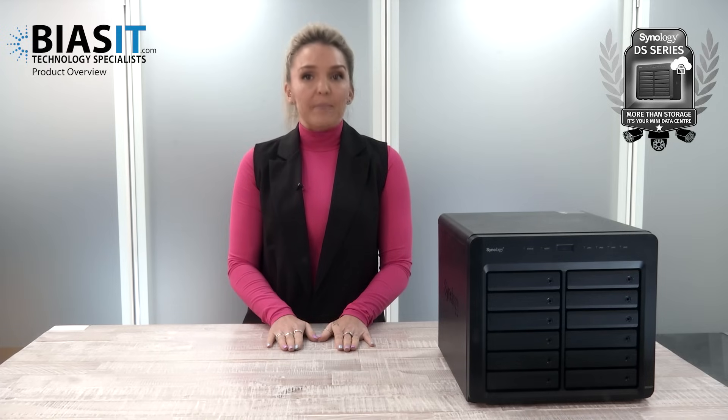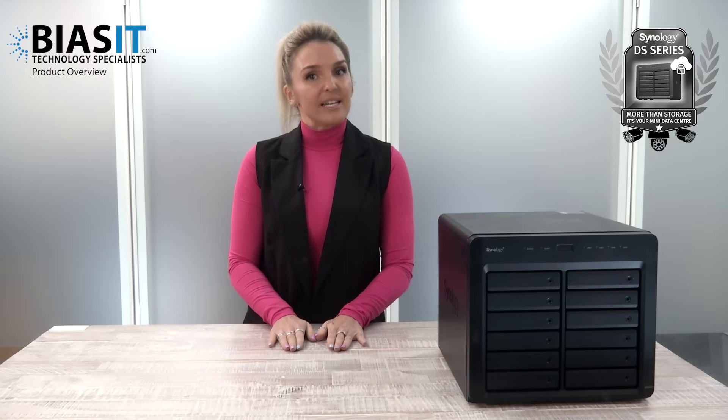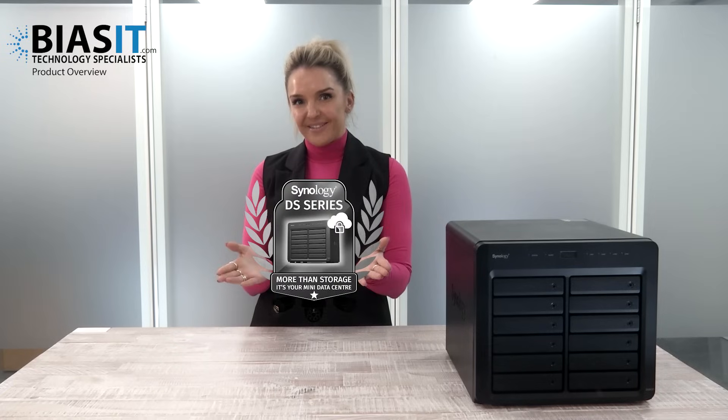This is partly why we at BiasIT recommend the DS series for small and medium-sized businesses. The DSM turns an affordable storage box into an enterprise-grade data hub. With DSM, we can configure your DS series NAS so you can securely access files from anywhere. Plus, need automatic backups? Done. Disaster recovery? Sorted. Cybersecurity protection? Built-in. We can even set up virtual machines and Docker containers, effectively turning your NAS into a fleet of powerful servers.